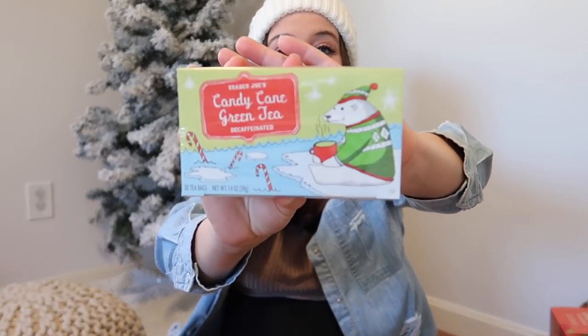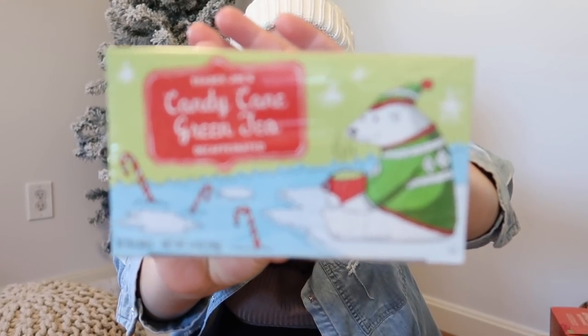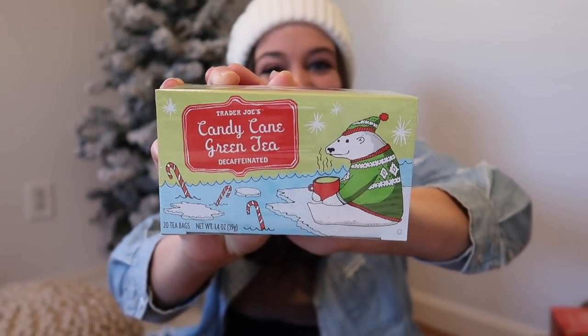The next item I've never tried before but it's on almost every single person's top 10 holiday list from Trader Joe's — it is the Trader Joe's Candy Cane Green Tea, decaffeinated. I love peppermint, I love green tea, this sounds like a match made in heaven. I'm very excited about this and I just love the packaging — it is so so cute.